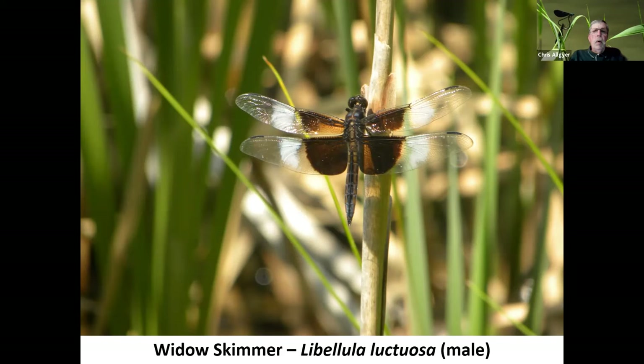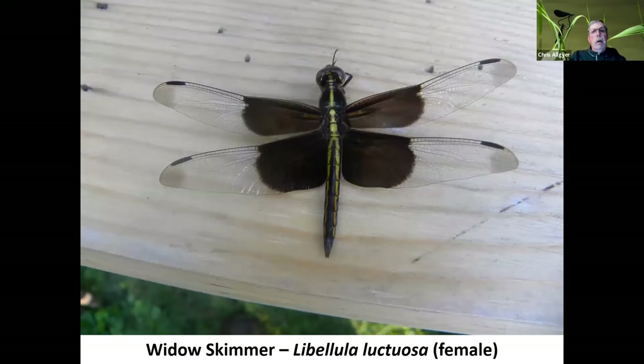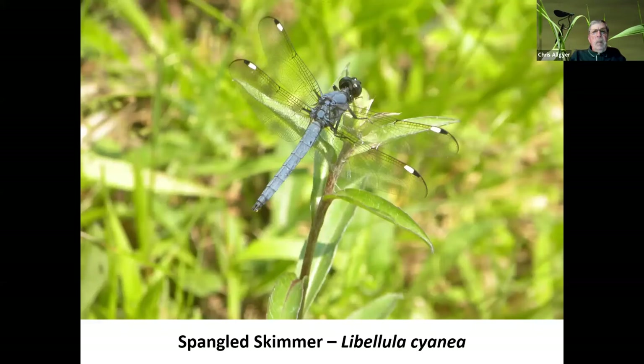A similar-looking dragonfly is the widow skimmer. The male is shown here with black markings on the wings and then white in the middle area. Here's another male — an older one. Notice the abdomen has become again pruinose, very white in nature. These actually showed up in my yard quite a distance from some water sources. This is a female found up at UVA Wise in Wise, Virginia. Notice she doesn't have the white in the middle of the wings, and her abdomen has an interesting coloration that reflects the light a little bit.